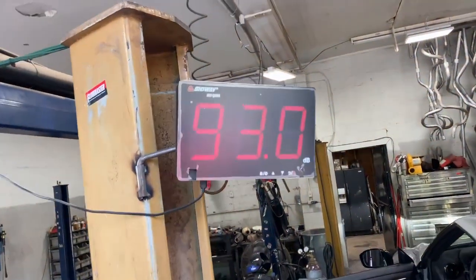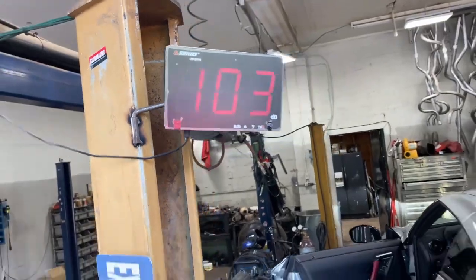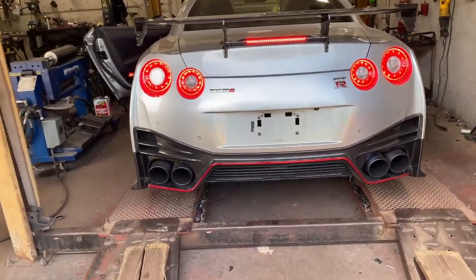Sound decibels — checking the sound decibels again. Let it idle for a minute.